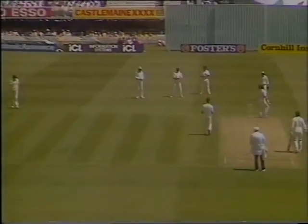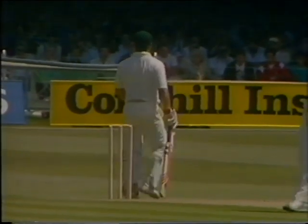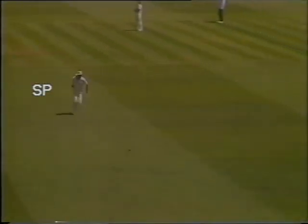Hardly the ball for the pull shot — certainly not the speed for it. Well bowled, and nicely played as well. Eunice timed it well.